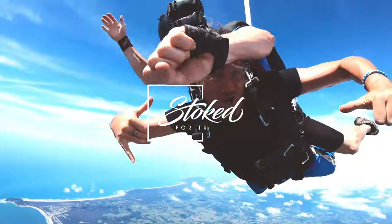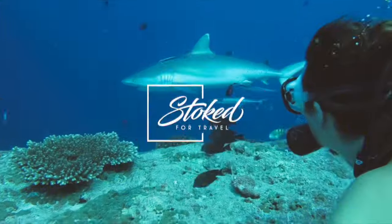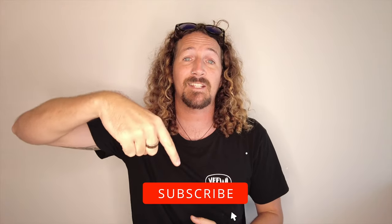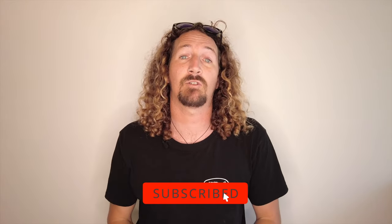Looking for the best things to do in Byron Bay? Here's 15 things you can't miss out on. Hi guys, Chris from Stoke Travel here, welcome back to the channel. Make sure you hit that subscribe button so you don't miss out on any video goodness.